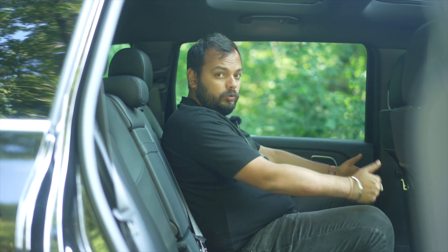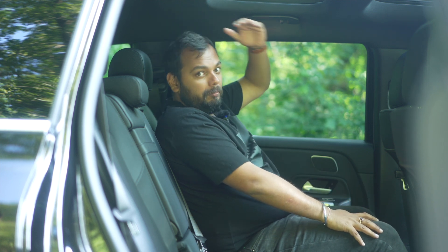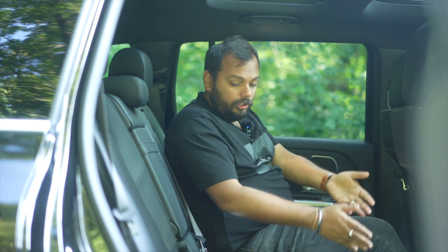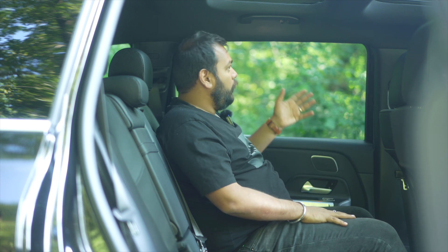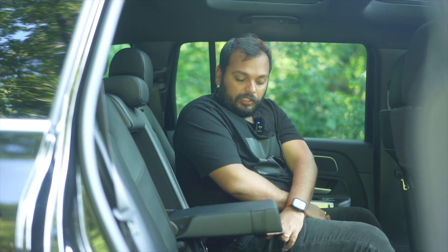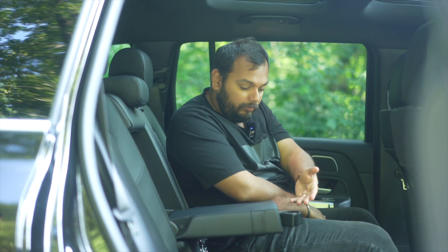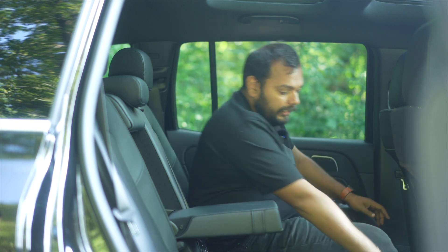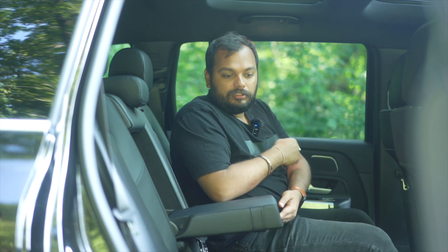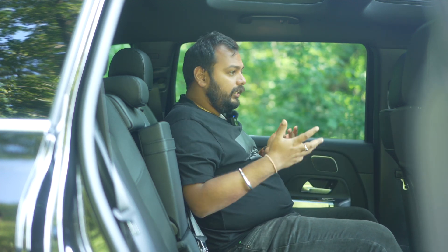You have so much knee room, leg room, and headroom — this is where the boxy shape really helps. Three people can easily fit in the back, and the transmission hump isn't very intrusive. You've got a panoramic sunroof and big windows, making it a really nice place to sit. There's a center armrest with cup holders, small AC vents, and Type-C charging ports. This car has moved on with the times — no Type-A ports, only Type-C. Overall, it's very practical and nice.